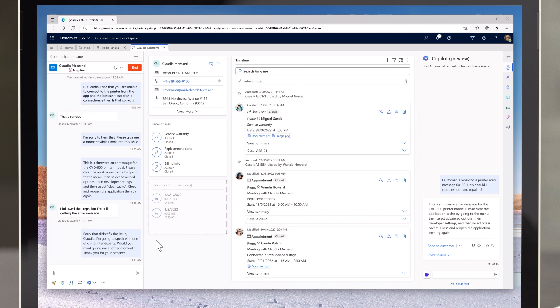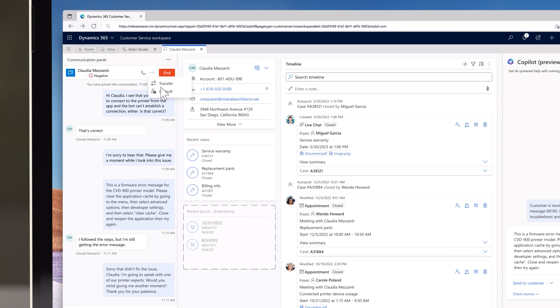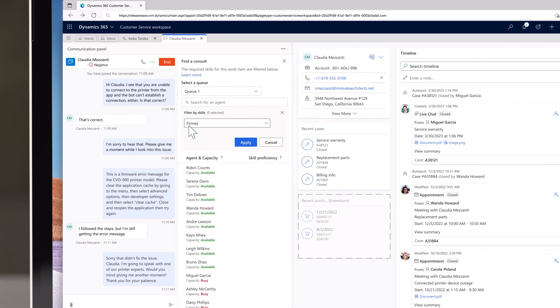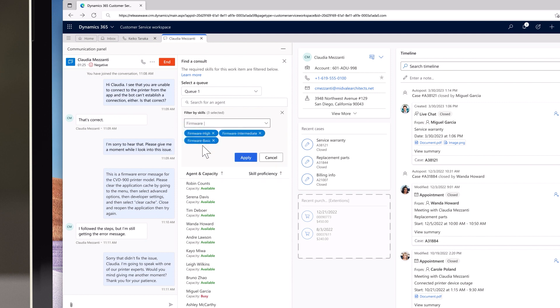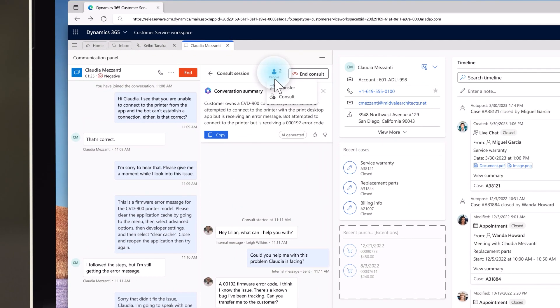Most of the time it's successful, but this is a tricky one. When all else fails, Lillian can consult the experts. We've enhanced Consultant Transfer to make it easier than ever to find the right expert. It allows Lillian to search for agents by skill, and then connect them to customers through the correct channel. Looks like an expert is available via chat for a consultation session. Another Copilot generated summary gets them up to speed quickly, and Lillian transfers the call to him.